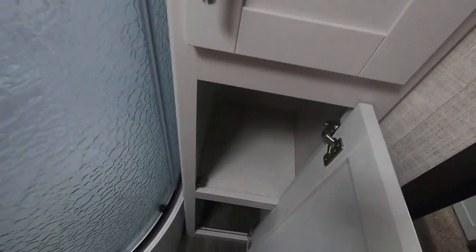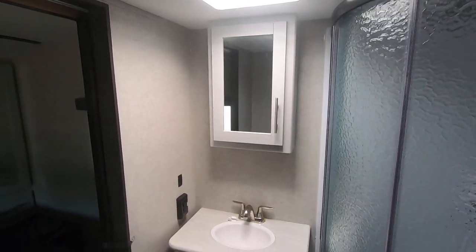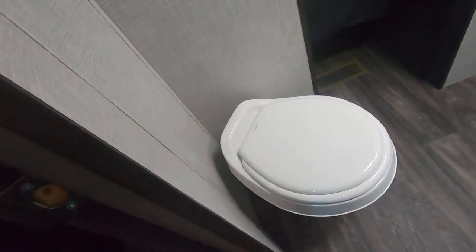And the bathroom — got pantries on the side, a linen closet, a glass-enclosed shower with storage below and storage above the sink. The toilet is on an angle so you've got plenty of leg room.